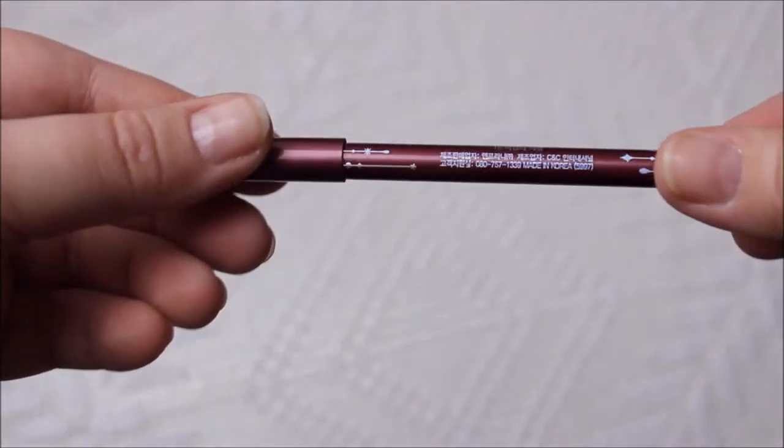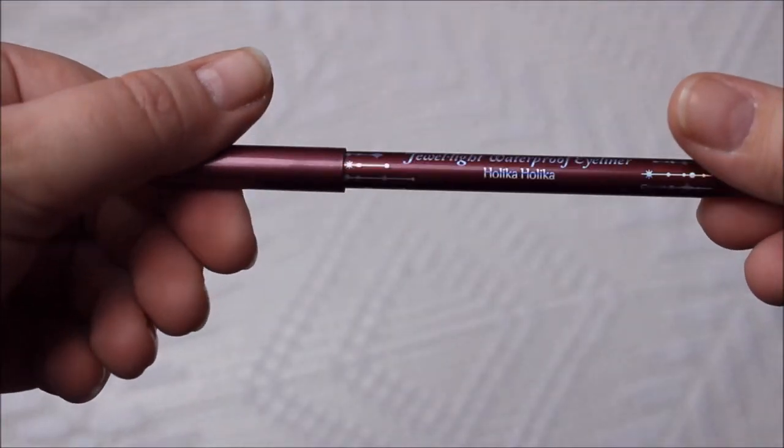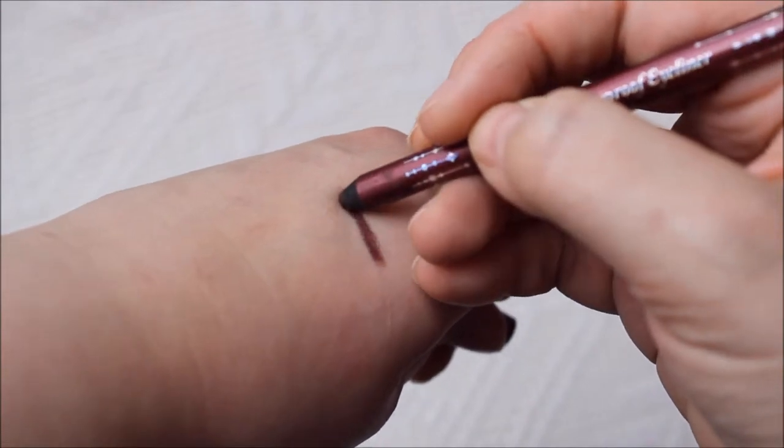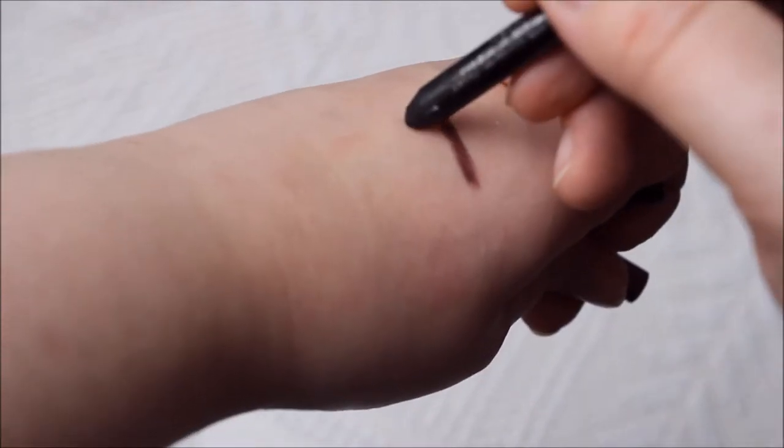The next thing I want to show you are the Holika Holika Jewelight waterproof eyeliner pencils. This one is called Black Crystal, and we also have Burgundy Garnet. They are extremely creamy and they don't smudge — whatever you do, they just don't smudge. I even tried one without a primer and it didn't go anywhere. Really great, and inexpensive too.